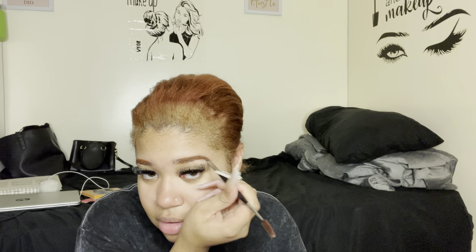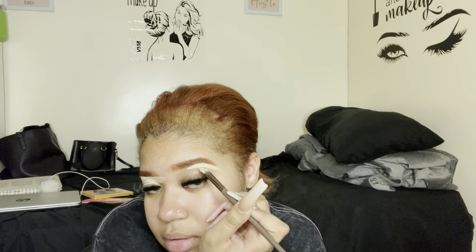I'm using my ELF concealer in Medium Sand to conceal my brows. I'm just blending with this Morphe M174 brush. I always know the name even though it's rubbed off because I'm always using this brush — it's my favorite brush to blend out concealer.